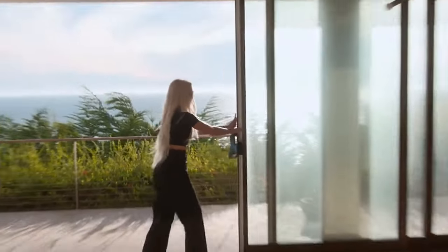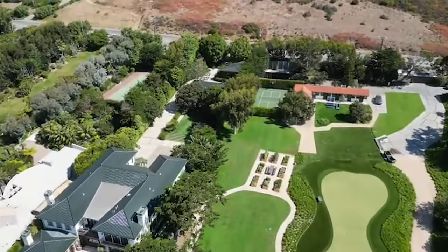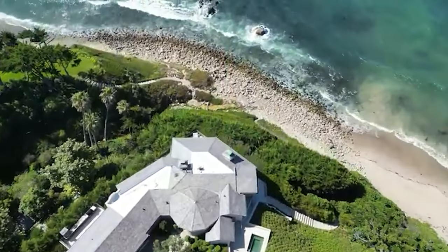Kim Kardashian's $70 million Malibu Beach Mansion has gotten quite a few upgrades as shown in recent aerial photos that show its stunning views and amenities. Purchased in 2022, the three-acre waterfront property has been undergoing renovations for a while now.